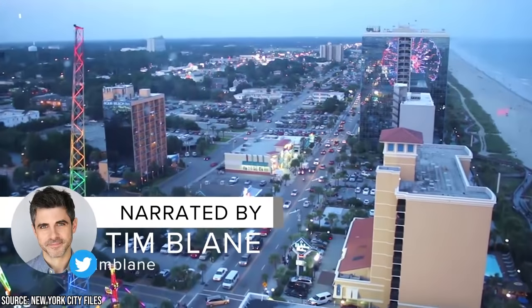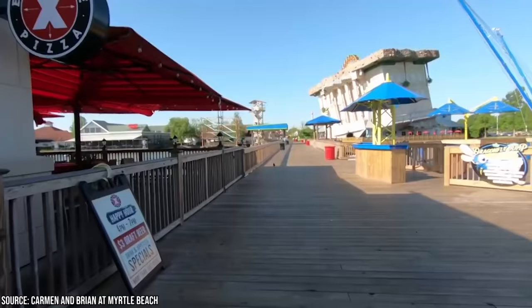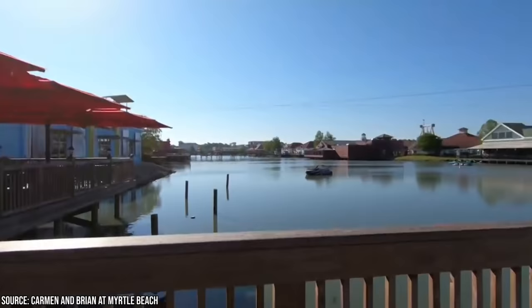Myrtle Beach in South Carolina has been a hot tourist spot in America since its inception back in the 1930s, when it was known as the Grand Strand. But the name Myrtle Beach had already been decided three decades prior. The area is home to a native shrub called the Wax Myrtle, and people chose this name for the location in a contest in 1900. Today, Myrtle Beach is as famous as ever, with visitors from all over the United States seeking sun, sand, and good quality family entertainment.